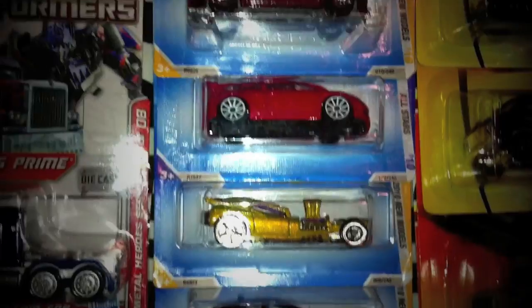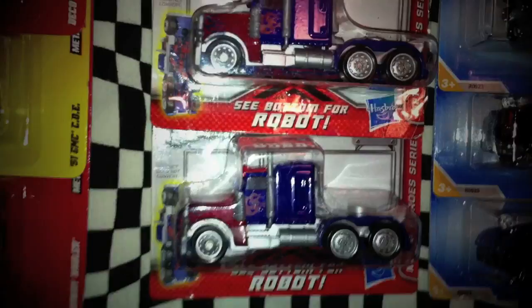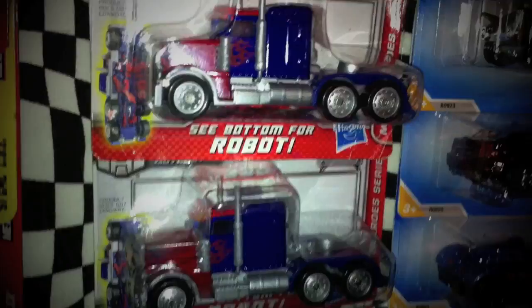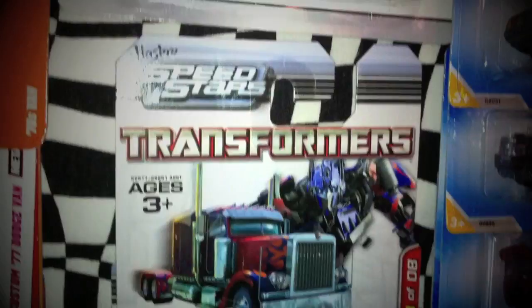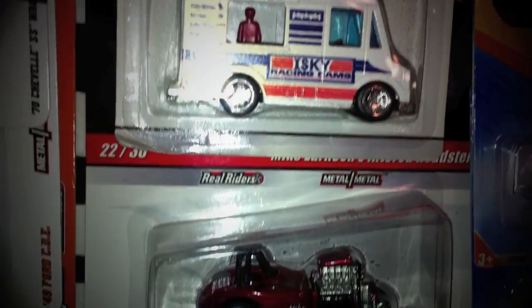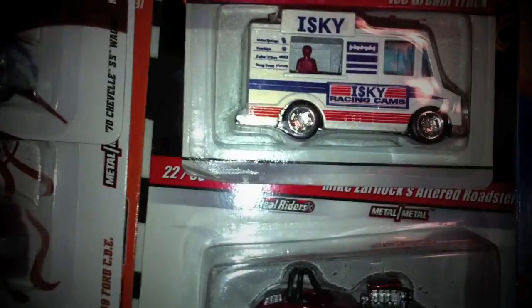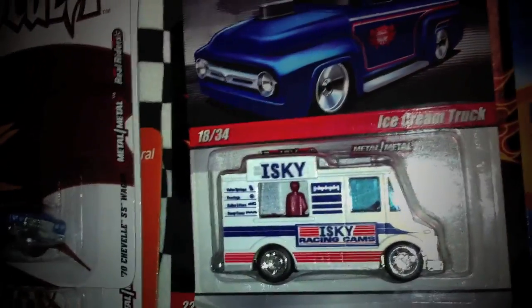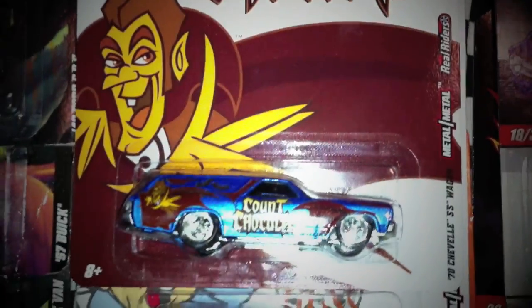Here now we have the Hot Wheels. Next over we have some Transformers RPM — we actually have two Optimus Prime, and this one I do not have yet. We also have Hot Wheels Demons garage cars — I mean these are the Sleek Riders. Next over we have the Nostalgia, General Mills Nostalgia.